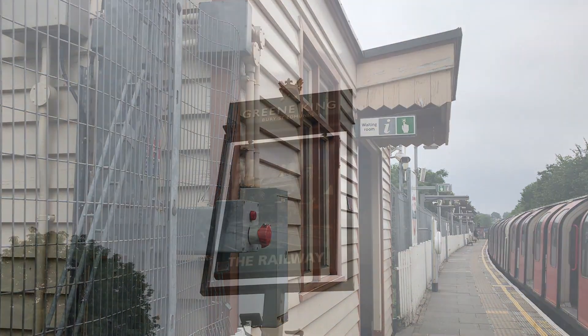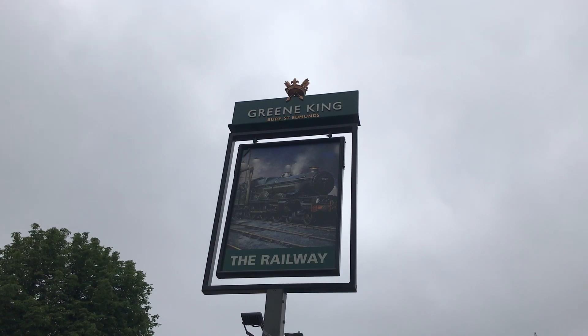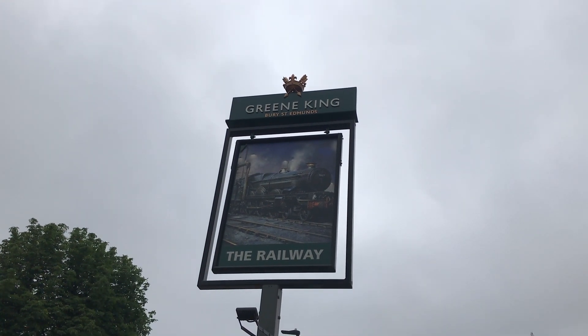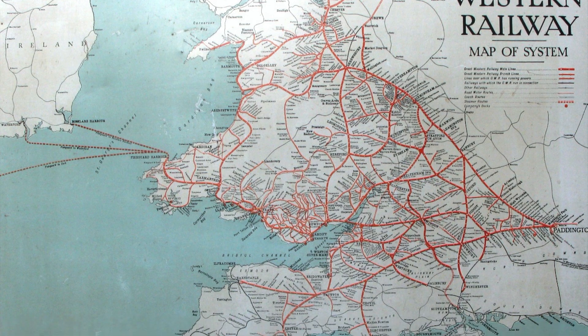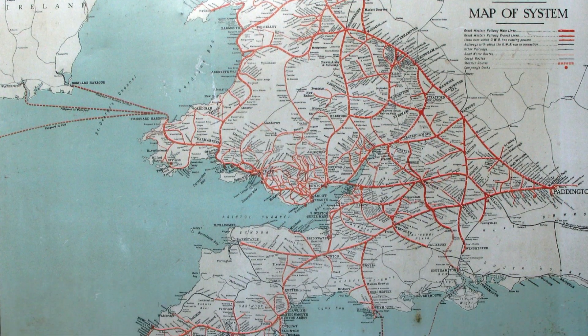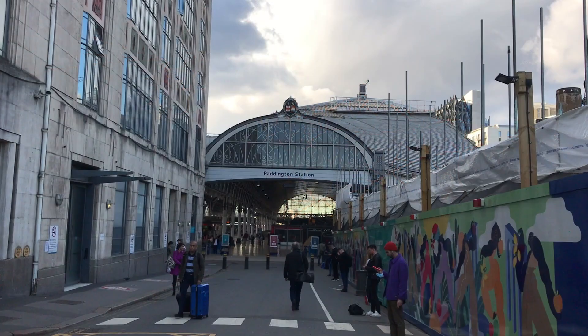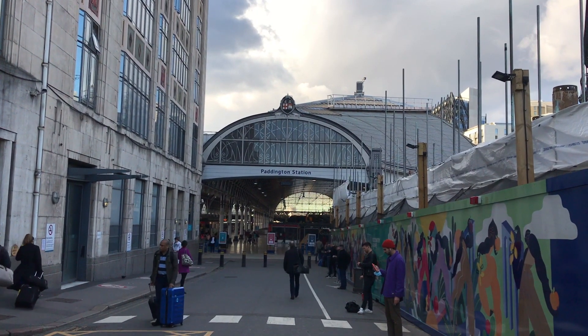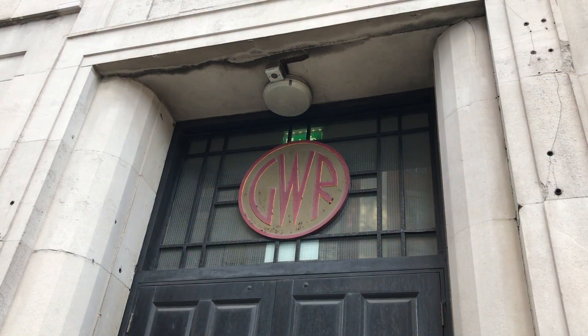The Great Western Railway was founded in 1835, originally to construct a line from London to Bristol, but they soon expanded further, constructing a vast network of lines across the West Country and into Wales. In fact, they operated trains all the way up to Manchester and all the way down to Penzance. By 1921, they had 2,900 route miles, making them the biggest company in terms of track.